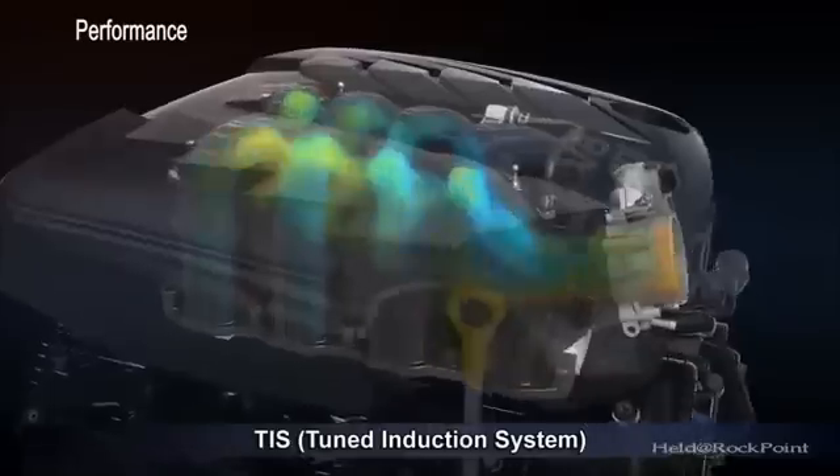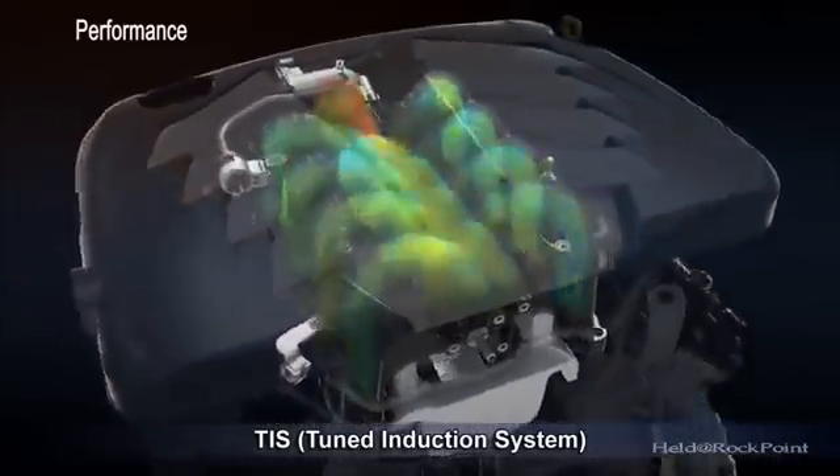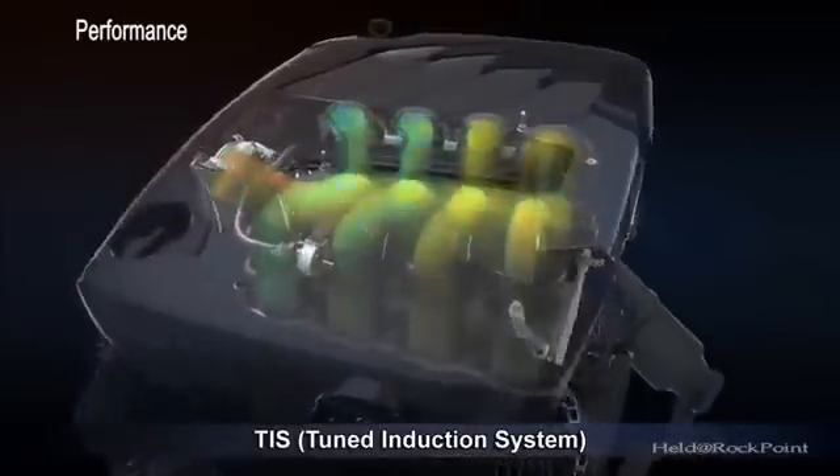The tuned air induction system has been optimized using computer simulation to improve air charging efficiency for performance.